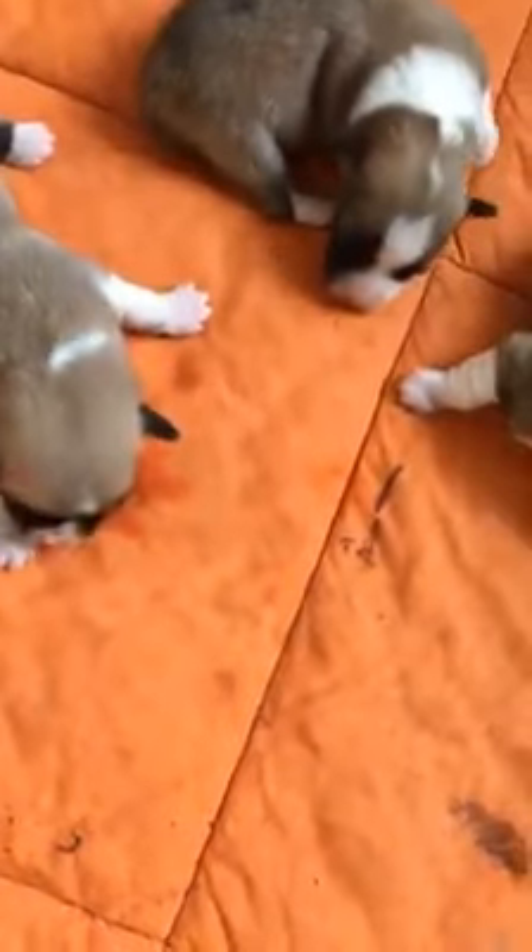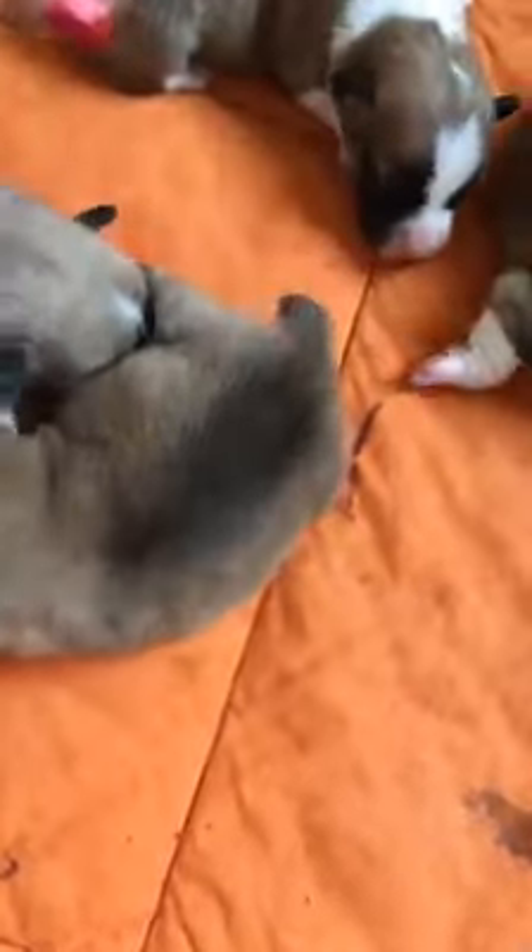This one here, this is another little girl. We see her face. Put your hands up. She's got a little white spot on the back of her neck.